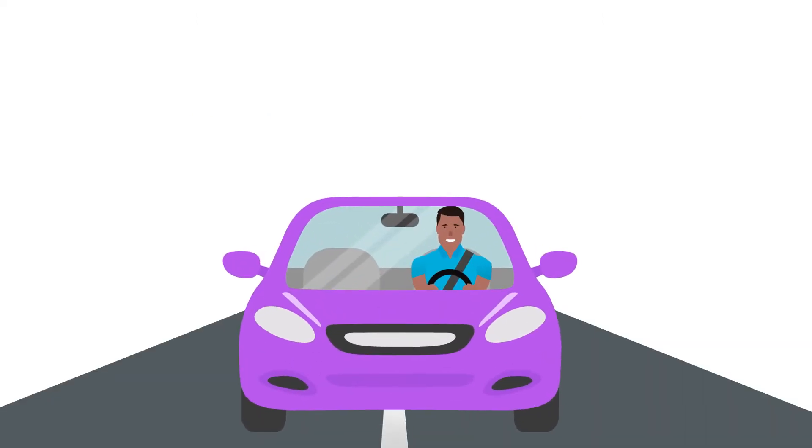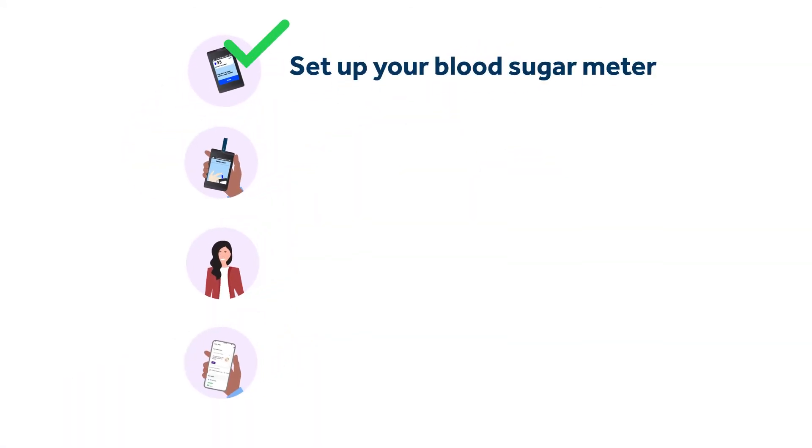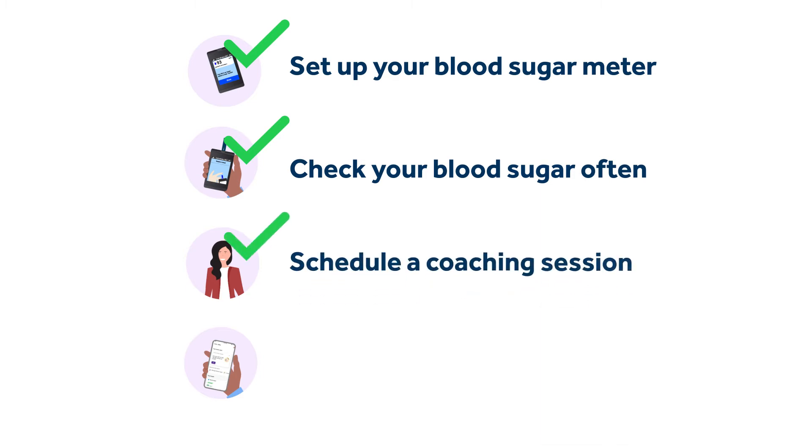Our most successful participants start with these four steps: set up your blood sugar meter, check your blood sugar often, schedule a coaching session, and download our app.